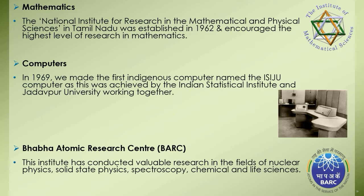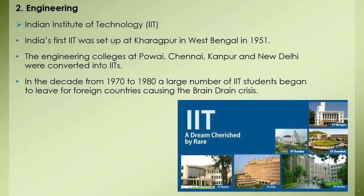The Bhabha Atomic Research Centre has conducted valuable research in the fields of nuclear physics, solid state physics, spectroscopy, chemical and life sciences. It also started a school to train scientists for setting up nuclear reactors.